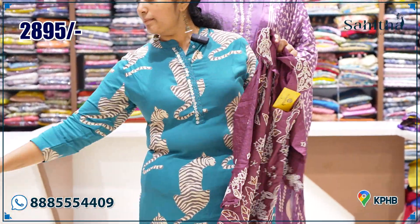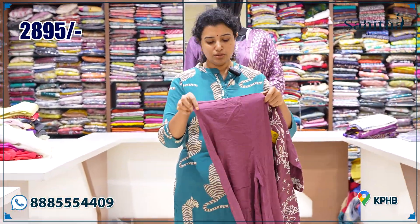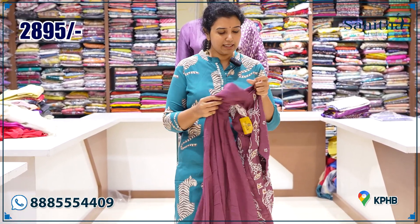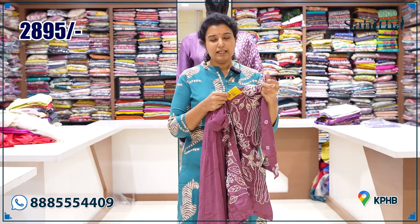This piece has heavy work with double collars and sleeves detail. The pants are in georgette with a nice flair. The price is $2895.